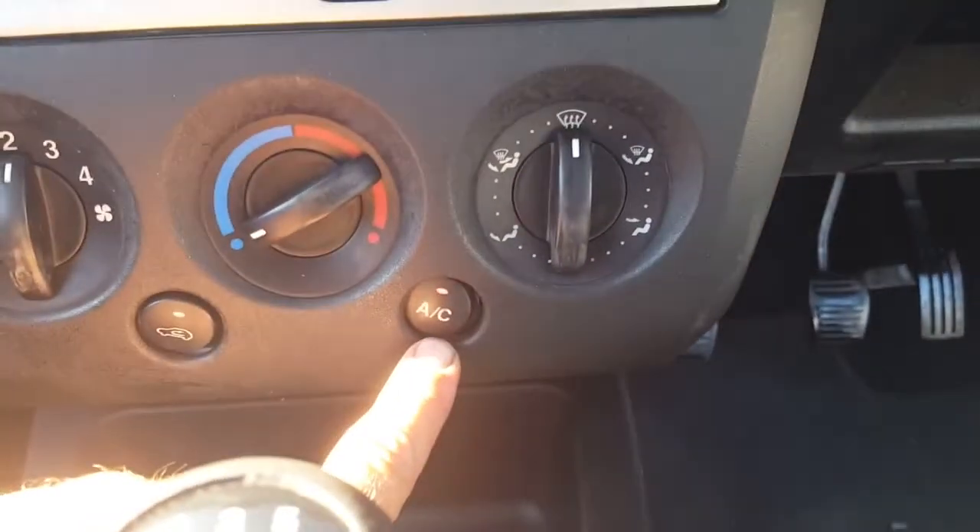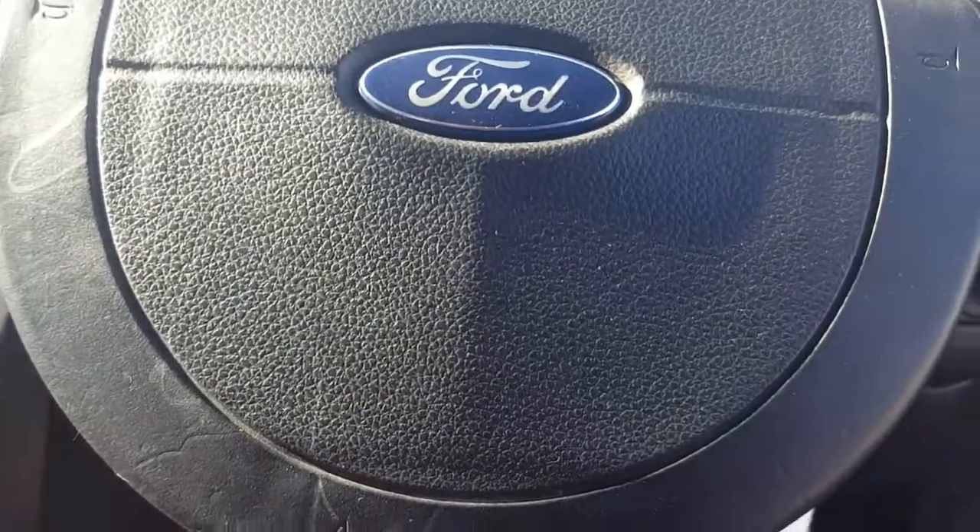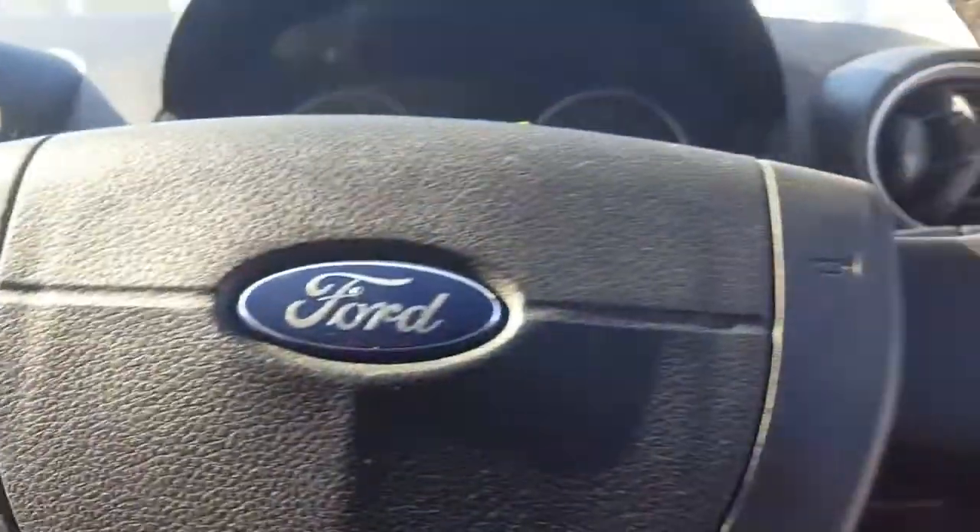It's got icy cold air con and a five-speed gearbox. With this design you open the bonnet from over on the left-hand side — I don't know why, but probably because these cars are popular in other countries and that would be why.